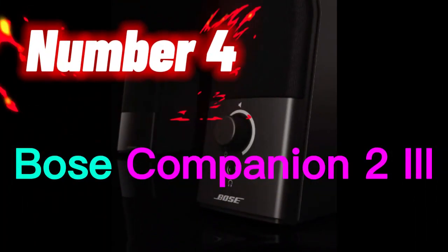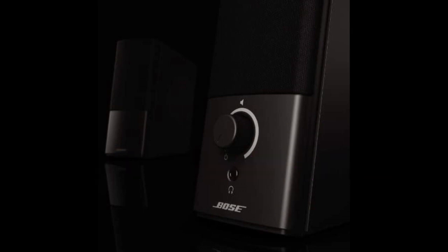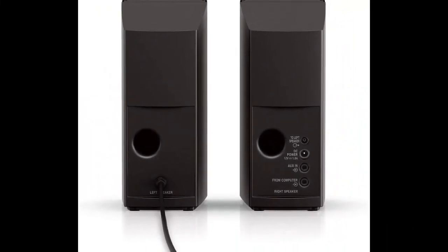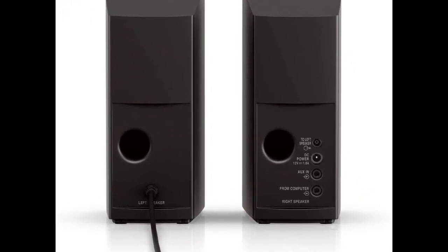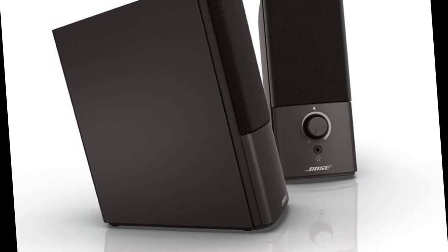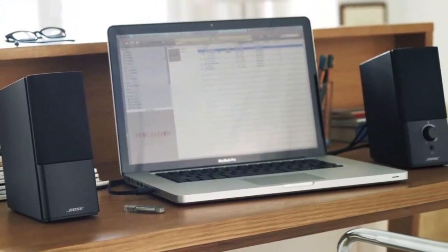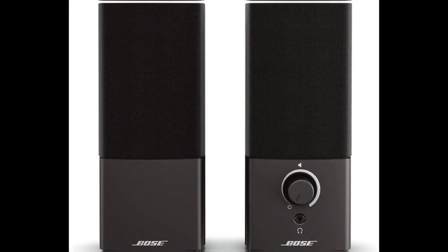Number 4. The Bose Companion 2 Series 3 multimedia speakers are a pair of desktop speakers designed for use with personal computers. They feature a sleek, compact design that can easily fit on a desk or bookshelf without taking up too much space. The speakers connect to your computer via a 3.5mm auxiliary input or a PC input, making them compatible with a wide range of computers. The Companion 2 Series 3 speakers have been optimized to deliver clear and balanced sound for all types of multimedia content, including music, movies, games, and more. The speakers are powered by an internal amplifier, which provides powerful and detailed audio performance.